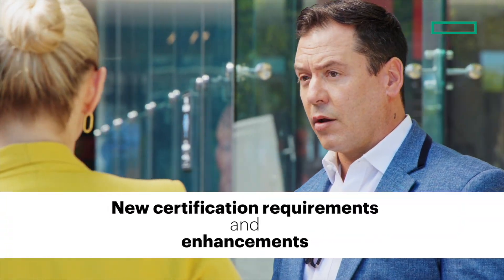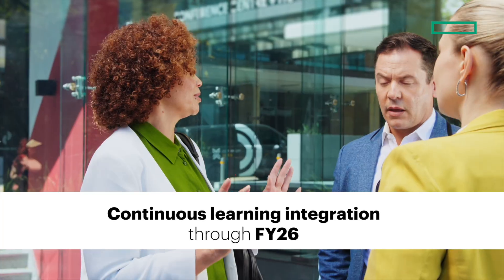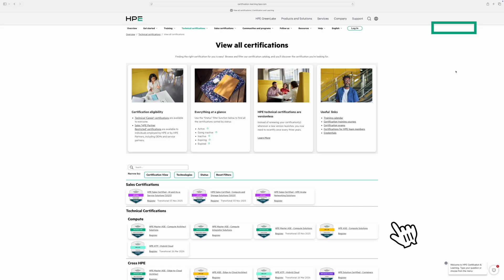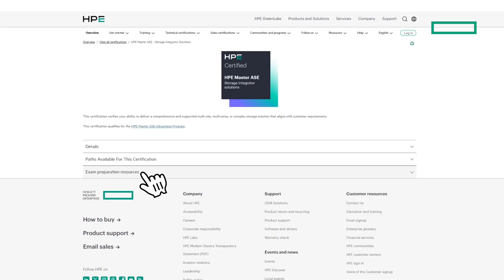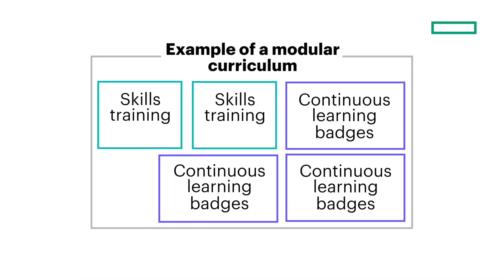Next, let's discuss new certification requirements and enhancements through continuous learning integration, which will occur gradually through FY26. To earn or maintain your certification, you will have access to a modular curriculum on HPE Tech Pro via the certification and learning site. This curriculum will simplify complex skills into manageable parts, helping you stay current with the latest technologies.